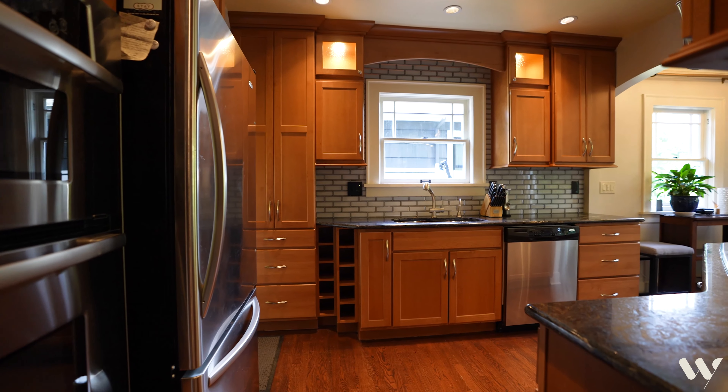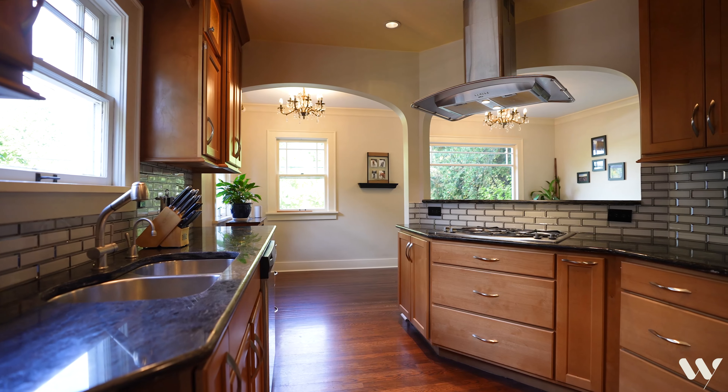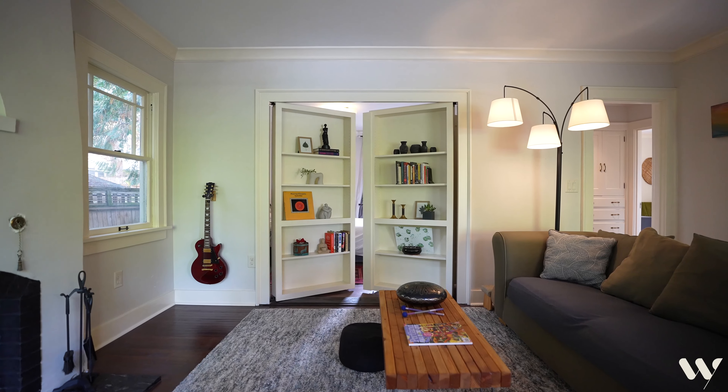Dual oven — perfect for all your holiday baking — and lovely stainless steel appliances throughout. Check out all the cabinet space. Our first main floor bedroom has a feature you might not expect.